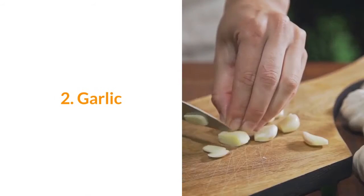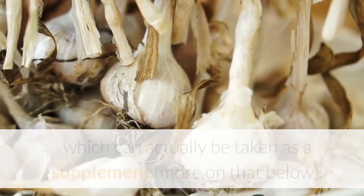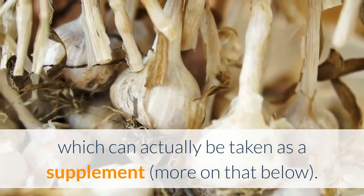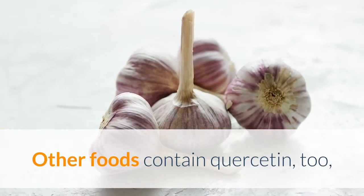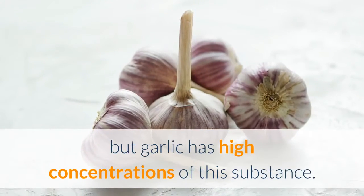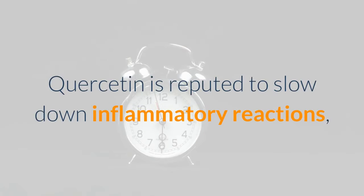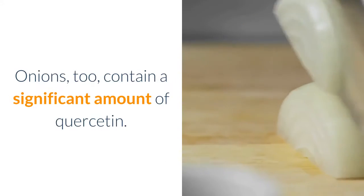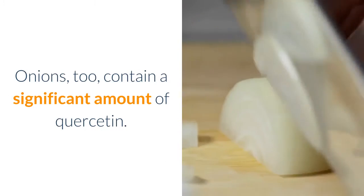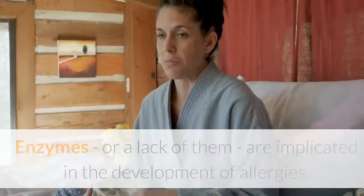Number two: garlic. Garlic contains a substance called quercetin, which can also be taken as a supplement — more on that below. Other foods contain quercetin too, but garlic has high concentrations of this substance. Quercetin is reputed to slow down inflammatory reactions, such as those found in allergic reactions. Onions also contain a significant amount of quercetin.